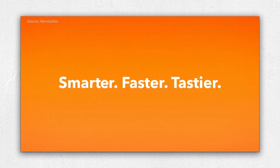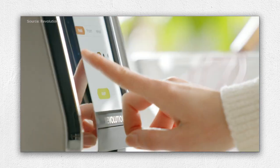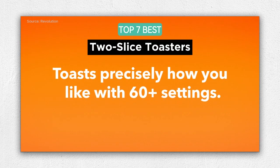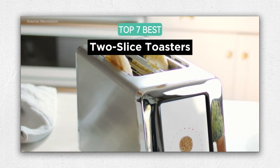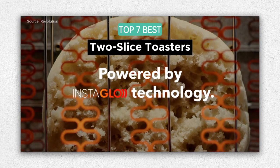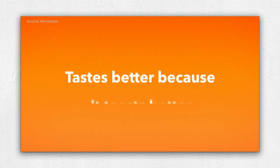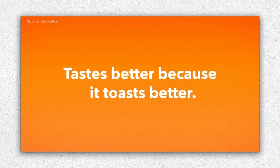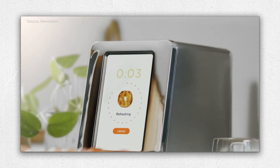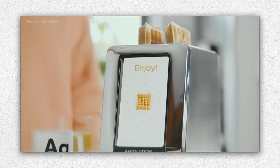Are you ready to perfect your morning toast? In this video, we unveil the top 7 best 2-slice toasters that will make your breakfast experience even better. These toasters are designed to deliver crisp and golden toast every time. Whether you're a toast lover or a busy individual, our comprehensive review and comparison will help you choose the best toaster for your kitchen. Say goodbye to uneven toasting and hello to your perfect toast.